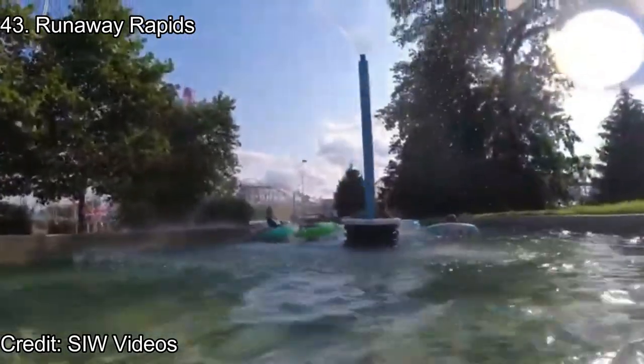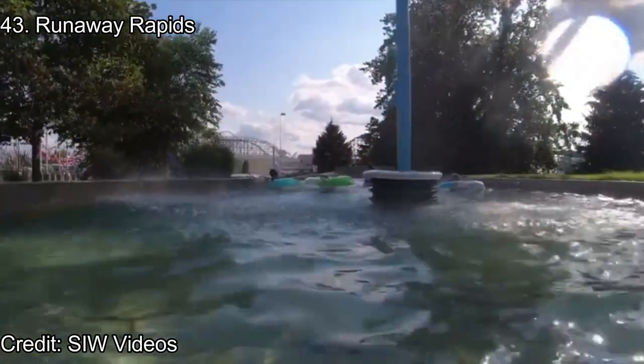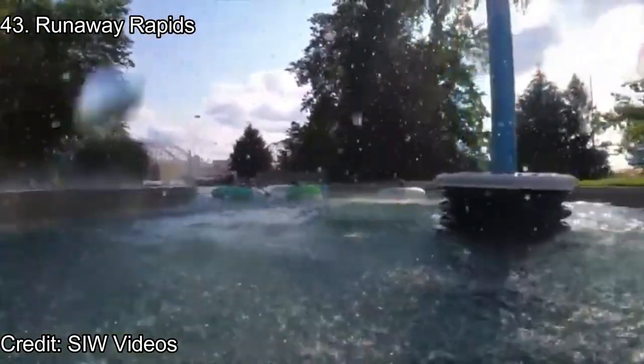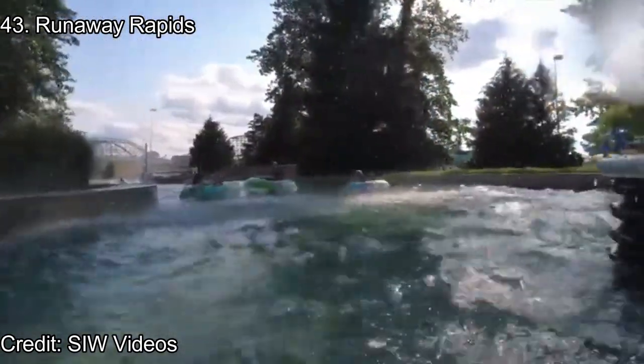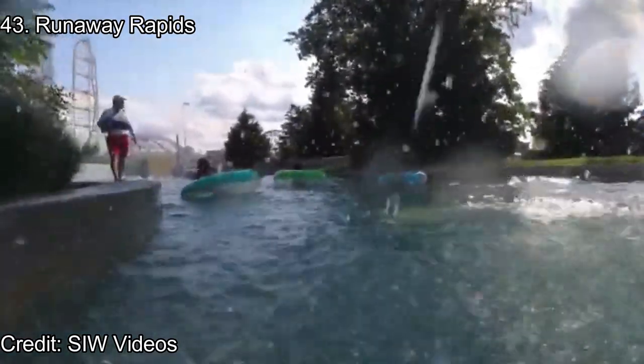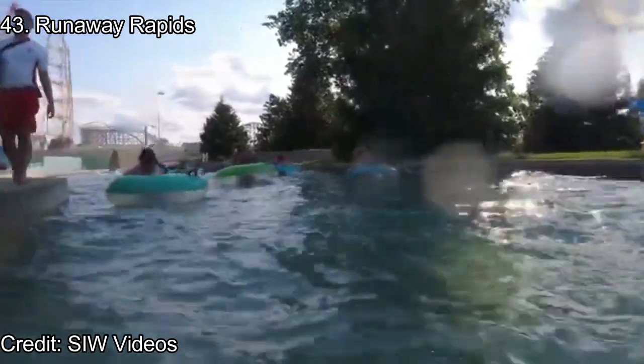Number 43: Runaway Rapids. Runaway Rapids is just a better Thunder Canyon. Located in Cedar Point Shores, Runaway Rapids is a lazy river with different paths, waterfalls, water canyons, and water buckets. It's a hazardous river and a very fun time. The only thing held against Runaway Rapids is the horrible ground, which is made of rough stones.